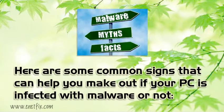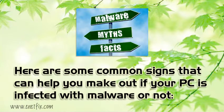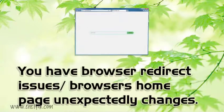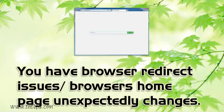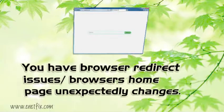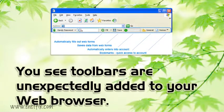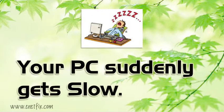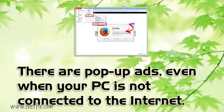Here are some common signs that can help you make out if your PC is infected with malware or not. You notice random popups appear whenever your PC is idle. You have browser redirect issues or your browser's homepage unexpectedly changes. You see toolbars that are unexpectedly added to your web browser. Your PC suddenly gets slow. There are network activities even when your PC is not connected to the Internet.